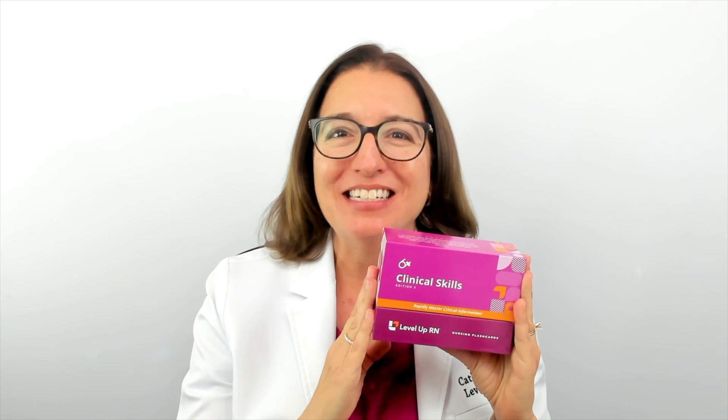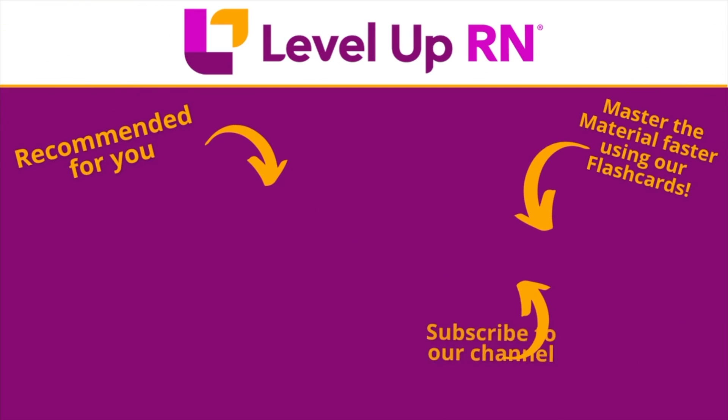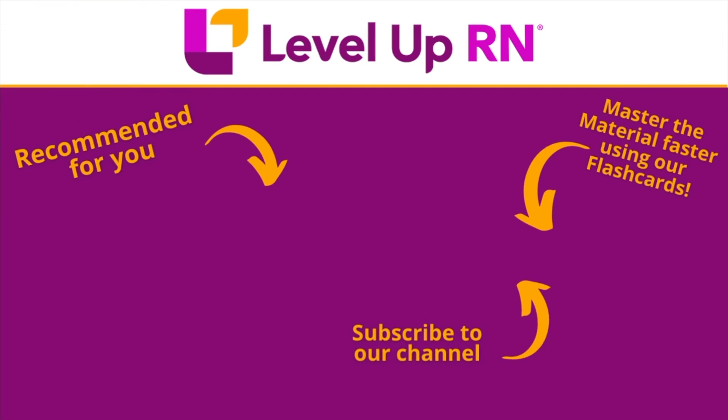I hope this information about our clinical skills flashcard deck has been helpful, and I hope you love this deck as much as we do. Take care and happy studying. I invite you to subscribe to our channel and share a link with your classmates and friends in nursing school. If you found value in this video, be sure to hit the like button and leave us a comment letting us know what you found particularly helpful.